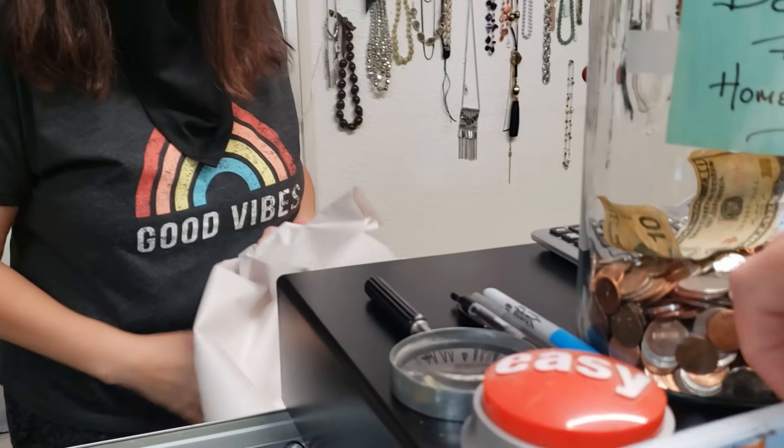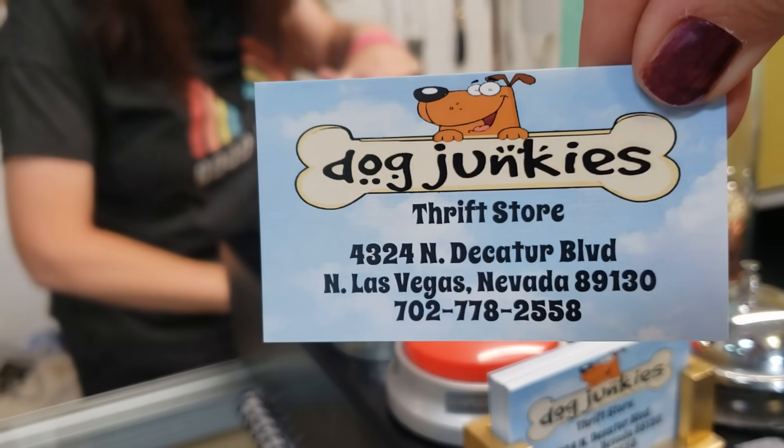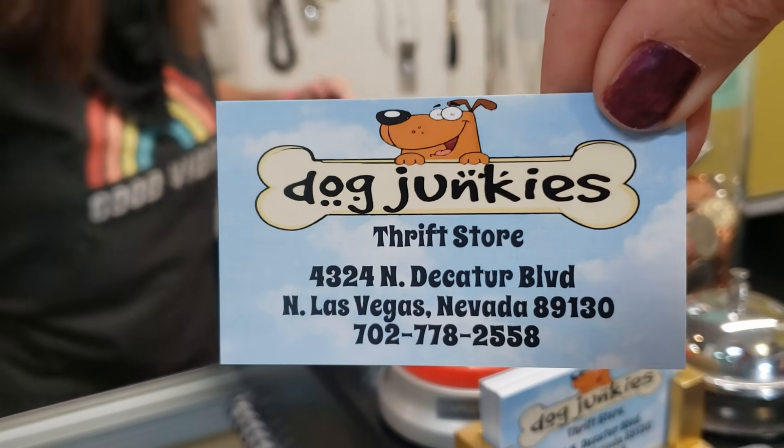On May the 22nd, Saturday from 9am to 4pm, it's going to be 50% off store wide. Plus we're going to have food to purchase — Hawaiian, soul food, and an American dish. So if you're in Vegas, Dog Junkies, 4324 North Decatur.